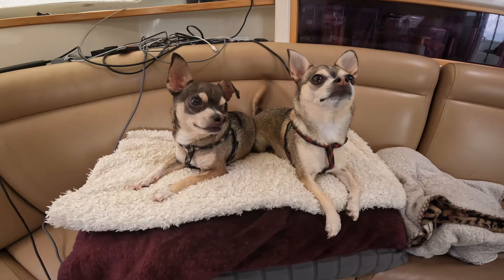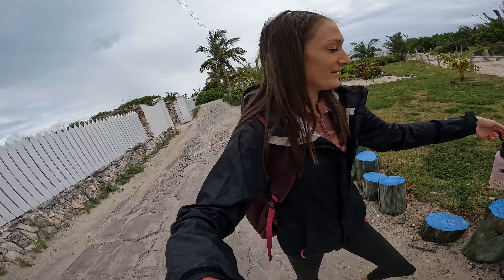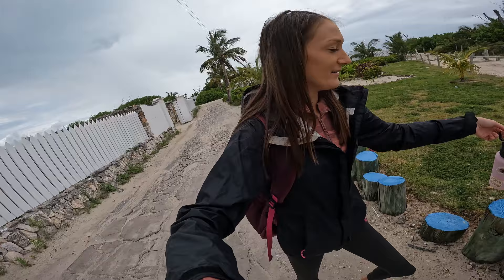You guys want to go check out Great Guana Key? I know you do. Oh, should we go on land? Allie says yes. Here we go. We're in Great Guana Key, walking the dogs. Weather's not the greatest today — it's raining. But we're still going to enjoy what we can.